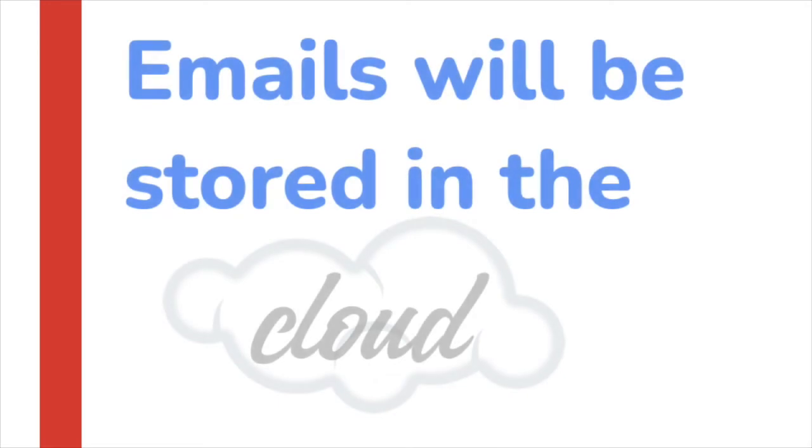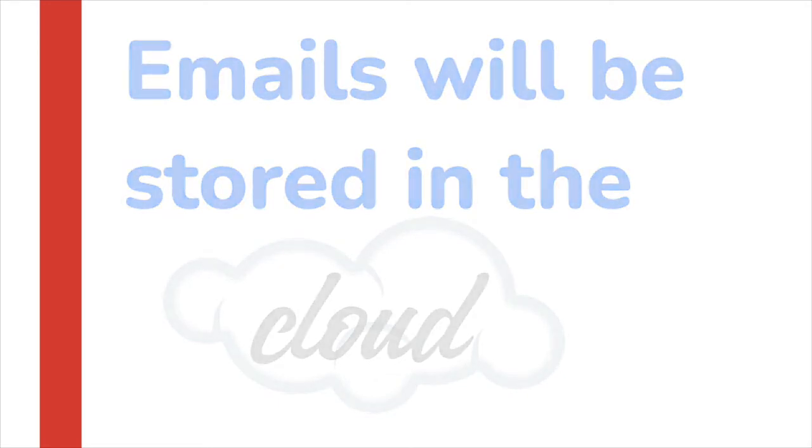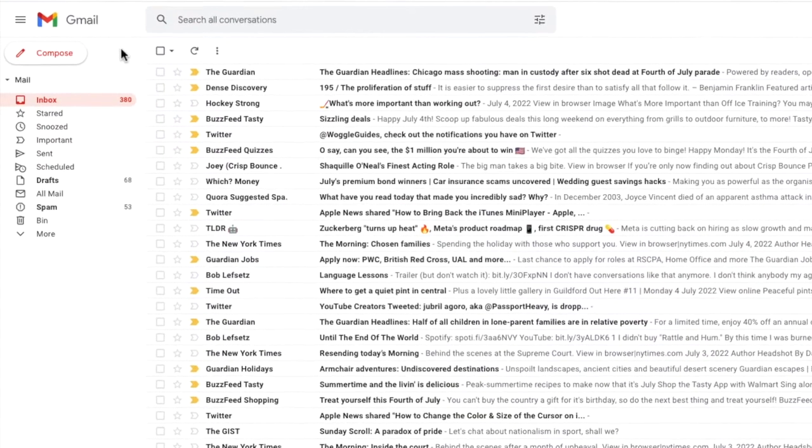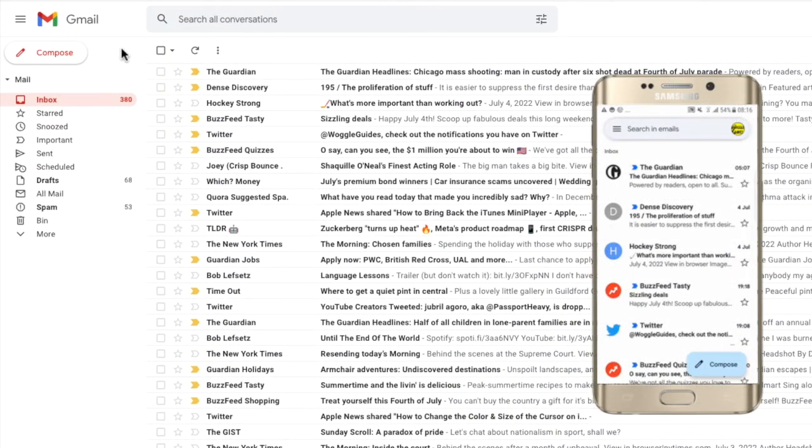The emails you send and receive will be stored in the cloud. This means that even if your computer or phone is lost or broken, you can always retrieve your emails by logging into your Gmail account from any other computer.